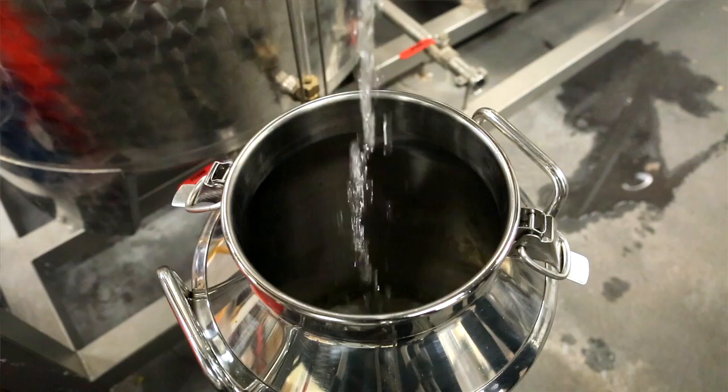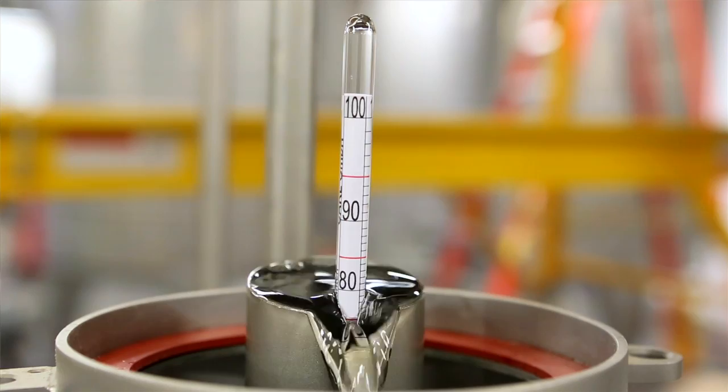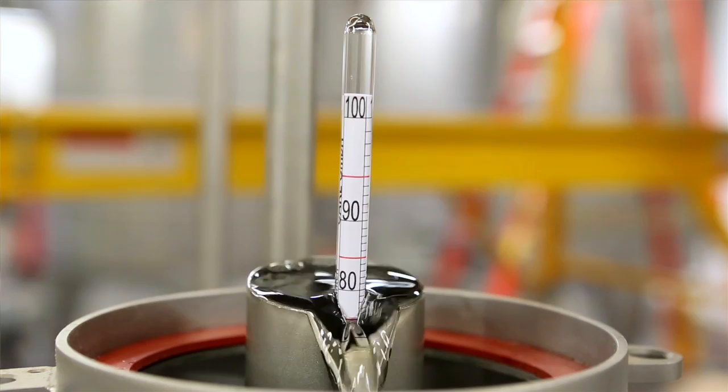It's only after the second distillation that we end up with a product that is ready for barrel aging. That product comes off the still at anywhere between 155 to 160 proof, and is then diluted down to 120 proof and put into our barrels.